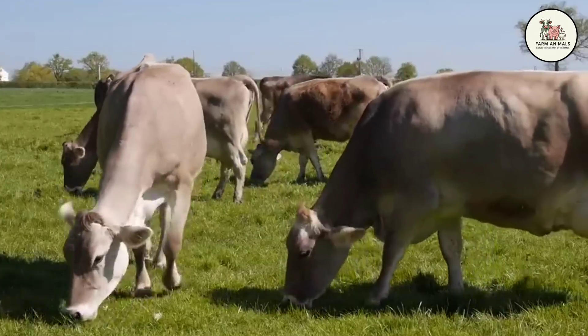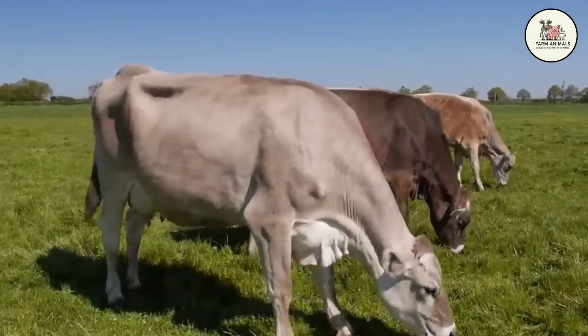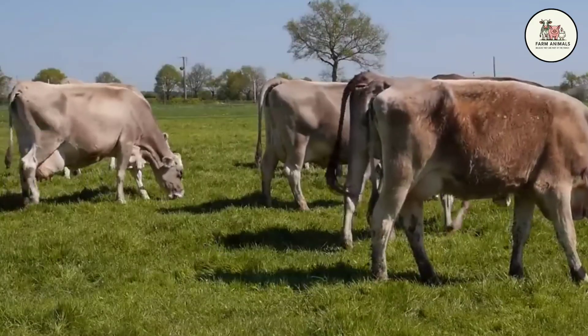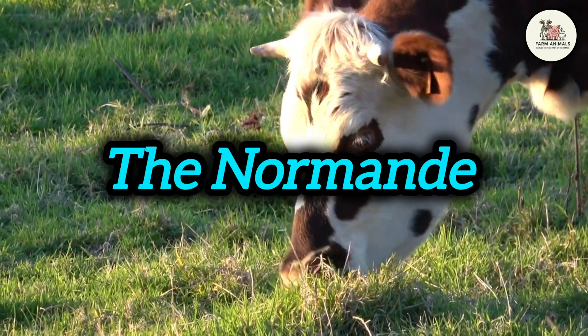You are watching Farm Animals. Welcome! Let's start our journey in the windswept northwest of France, a region famous for its apples, its World War II history, and its harsh climate. Here we find the first contender, the Normande cow.